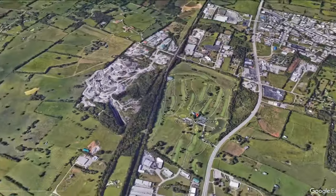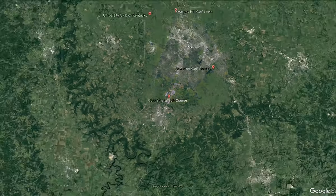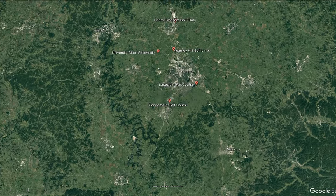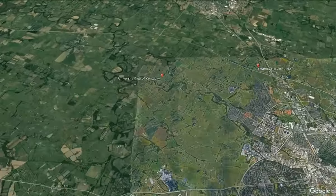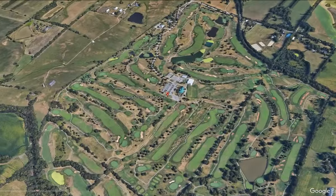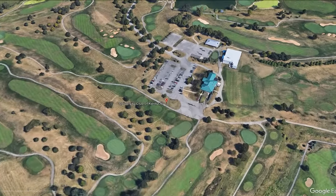We have cracked into the top three courses, and more importantly, you're going to get an education on great golf. With that pun, we're moving into number three with University Club of Kentucky Golf Course. The current setup was designed by famous golf architect Arthur Hills, and it consists of two separate 18-hole golf courses, totaling 36 holes.